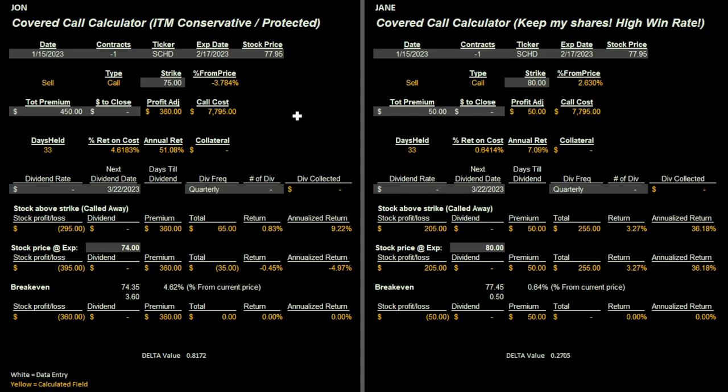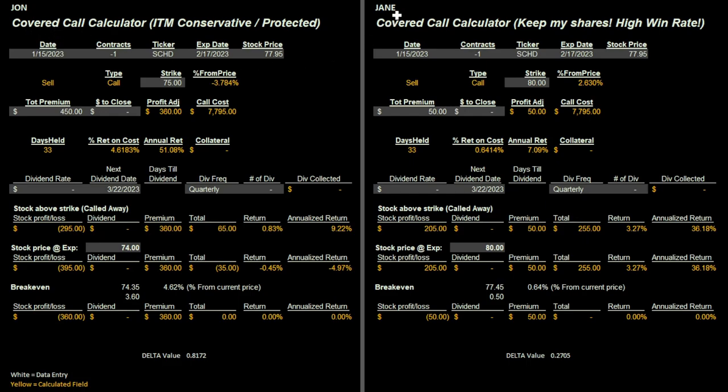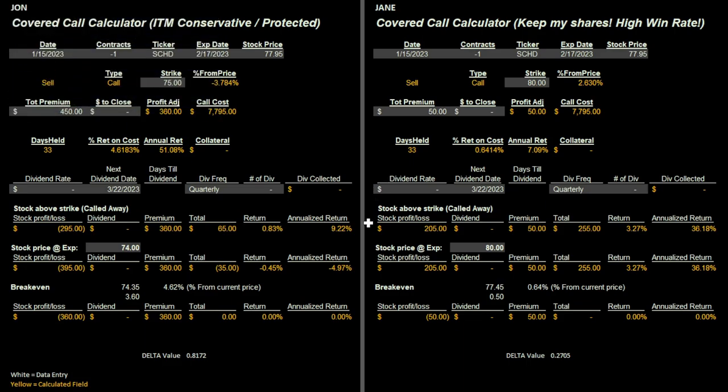Both John and Jane love SCHD and plan to own it long term, but I wanted to take two different perspectives. John thinks the stock market is a little overvalued right now — he's a little bearish overall. Jane has her shares and just wants to keep them. John is going to buy 100 shares and immediately sell an in-the-money call. There's not a lot you can do with SCHD options, but you can utilize them creatively to enhance your portfolio and create a little income.